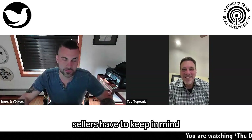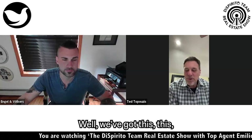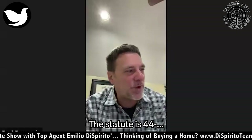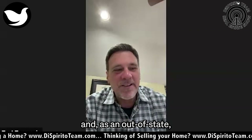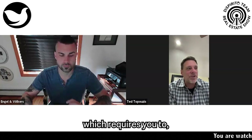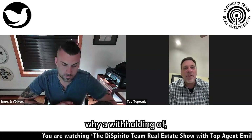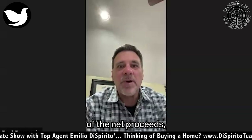What do out-of-state sellers have to keep in mind when they sell property in Rhode Island? We have this withholding requirement. The statute is 44-30-71.3, and as an out-of-state resident or company selling Rhode Island real property, you fall under the umbrella of the statute, which requires you to show the division of taxation why a withholding of 6% of the net proceeds of the sale should or should not apply.